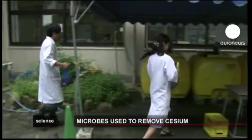I'd like to decontaminate the irradiated soil and water in Fukushima using our technology. I'd like to experiment with our technology in Fukushima.